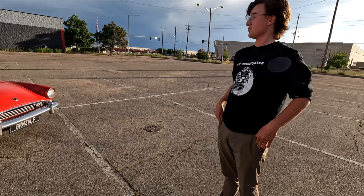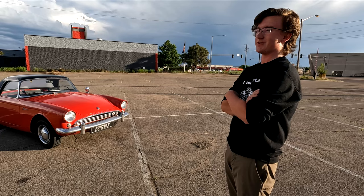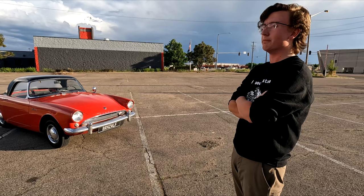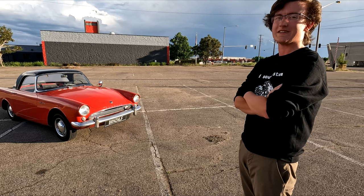This was a British car, built by the Roots Group — kind of like British Leyland but owning a bunch of smaller random marks. They had Talbot, Humber, Hillman, and all those. It was built over there, and then Carroll Shelby got hold of a couple and threw Ford V8s into them to make the Tiger.